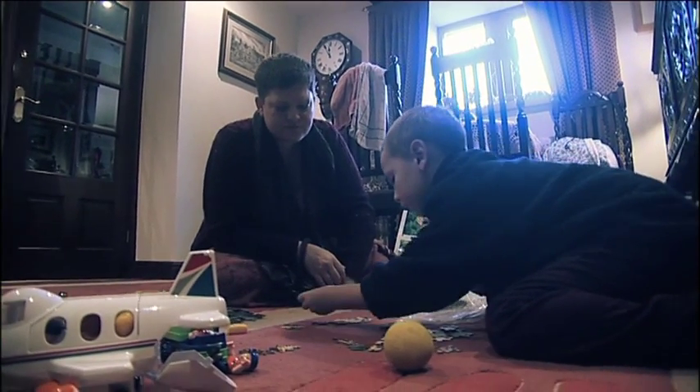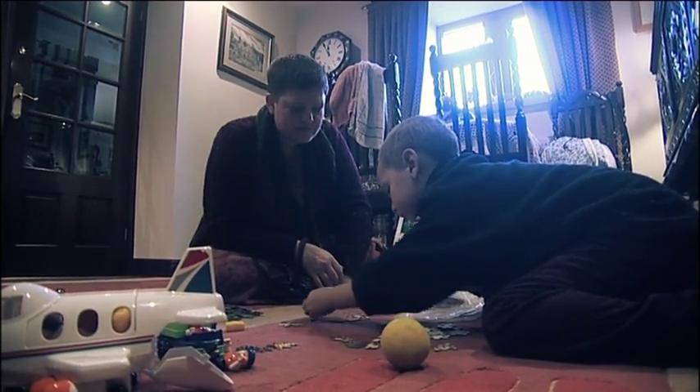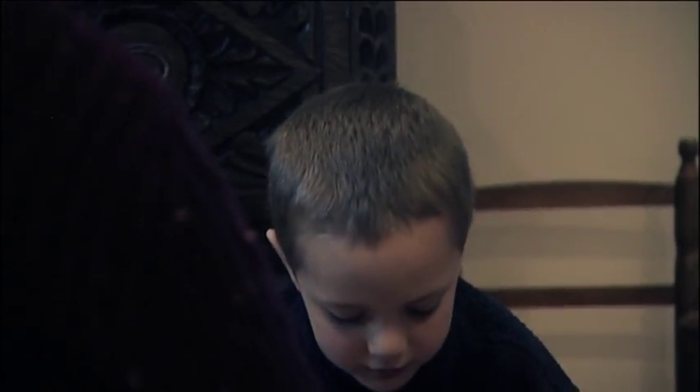With the surgery a complete success, Katrina is back at home within nine days and well enough to enjoy being back with her family, thanks in part to cell salvage.